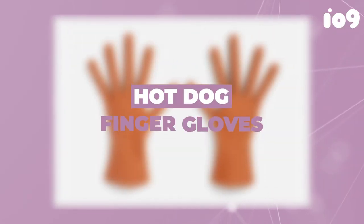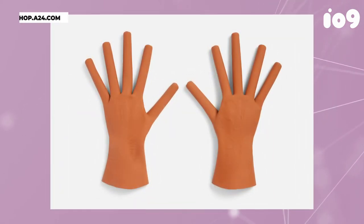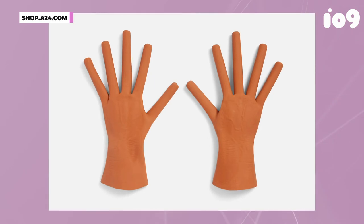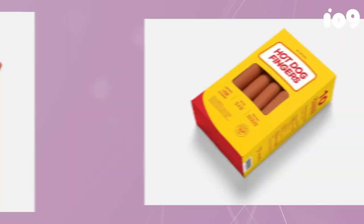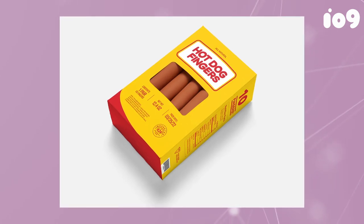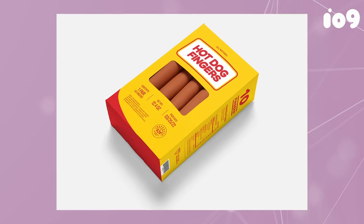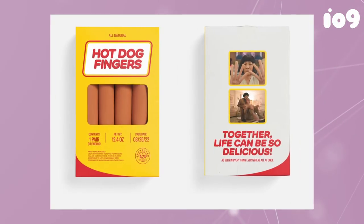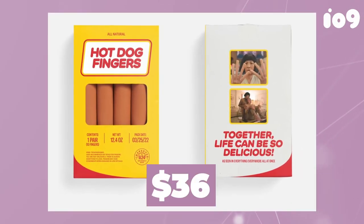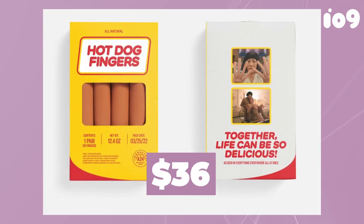So who had hot dog finger gloves on their 2022 bingo card? Only Doctor Strange and the cast and crew of Everything Everywhere All at Once could have seen this trend coming. To commemorate one of the most memorably odd sequences in the film, A24 Films has got you covered for Halloween with a pair of rubber gloves that upgrade your hands with faux hot dogs for fingers. It's the best $36 you'll spend all year, assuming you don't intend to actually get anything done while wearing them.